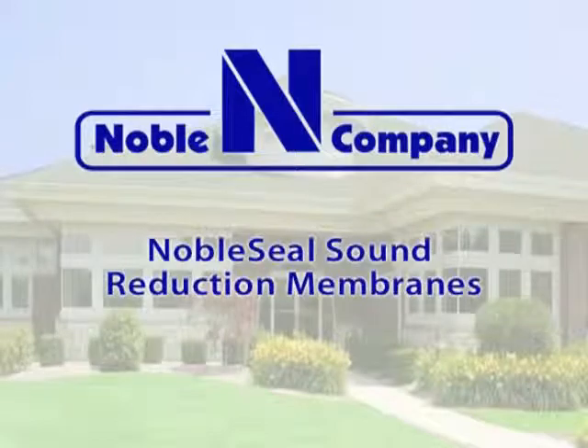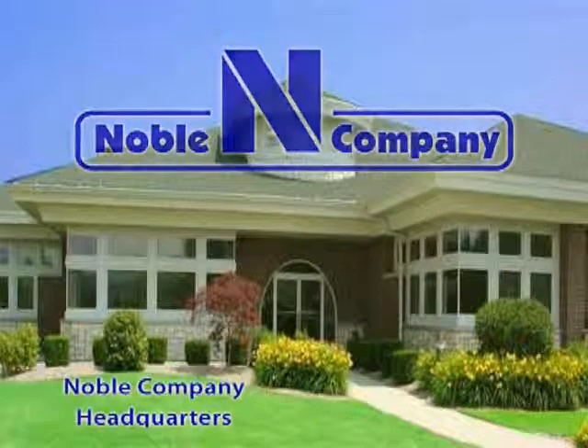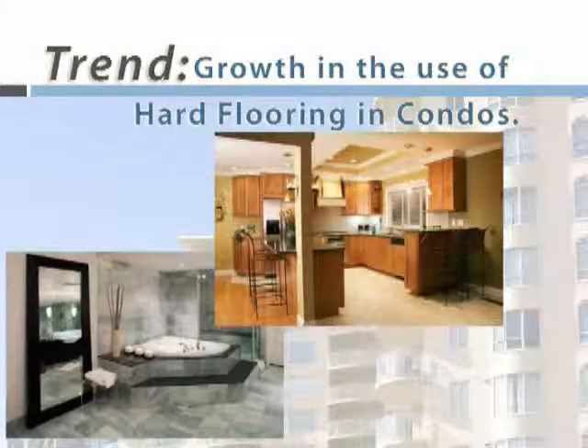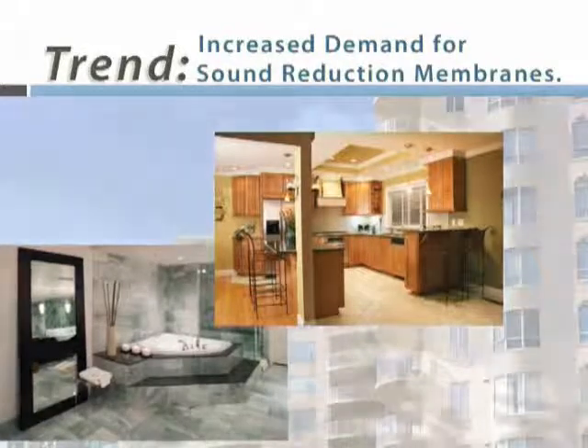Noble Seal Sound Reduction Membranes. Growth in the use of marble, tile, and hardwood flooring in condominiums has increased attention on the need for sound reduction membranes.